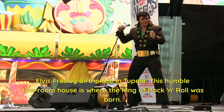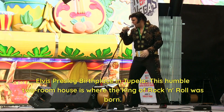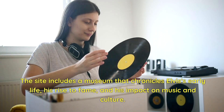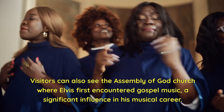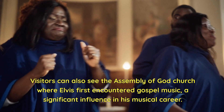Elvis Presley Birthplace in Tupelo. This humble two-room house is where the king of rock and roll was born. The site includes a museum that chronicles Elvis' early life, his rise to fame, and his impact on music and culture. Visitors can also see the Assembly of God Church where Elvis first encountered gospel music, a significant influence in his musical career.